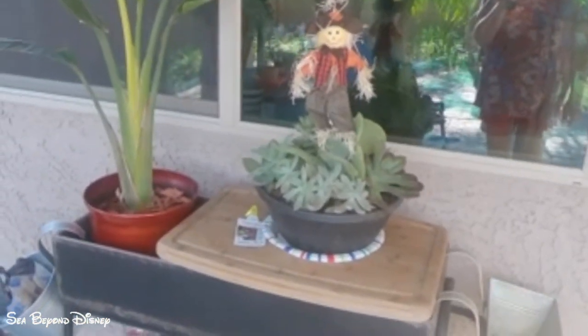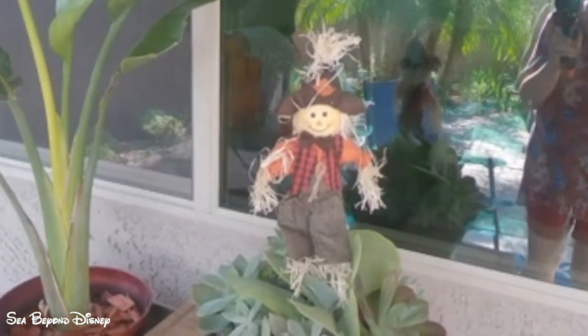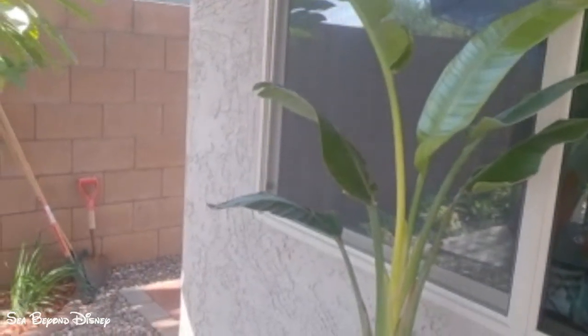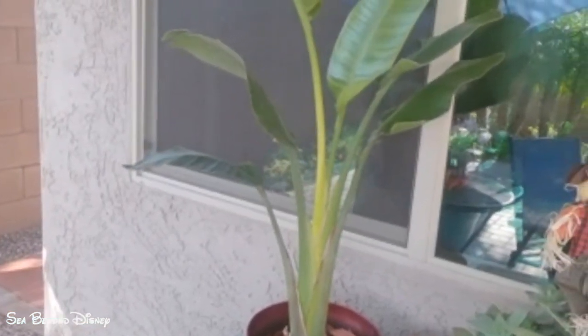Here are succulents and I put a scarecrow in them. This is my bird of paradise — it's supposed to bloom in December, so I hope it does.